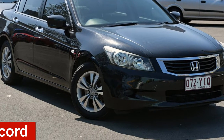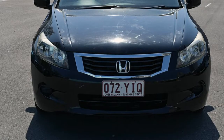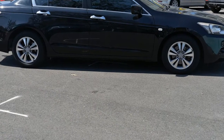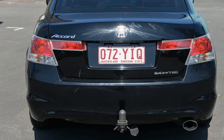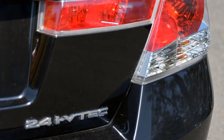Looking for a 2009 Honda Accord? This Accord has a reliable 2.4-litre engine and responds smoothly with its 5-speed automatic transmission. The attractive exterior is complemented by its stylish interior. This vehicle has all the features you could dream of.